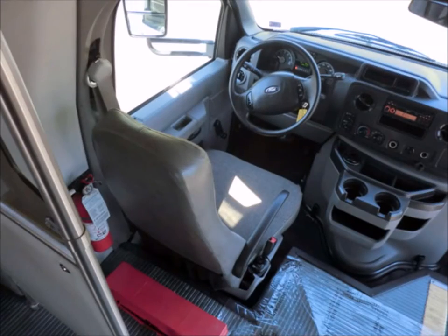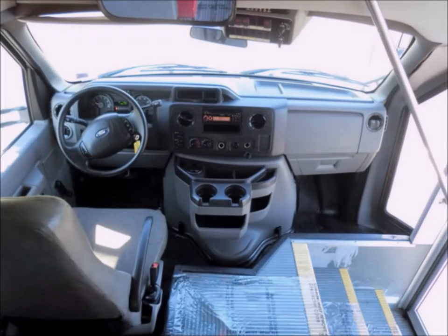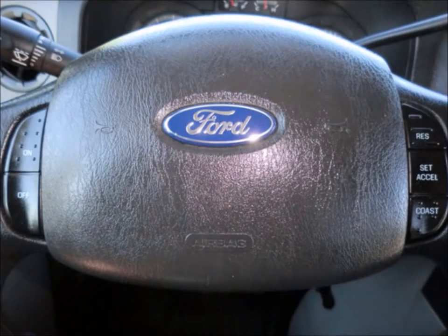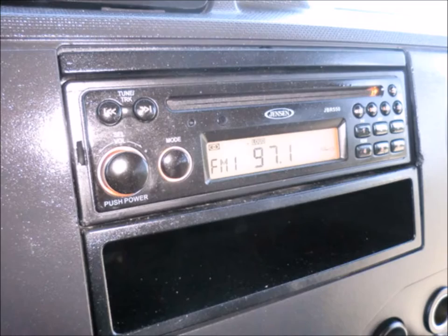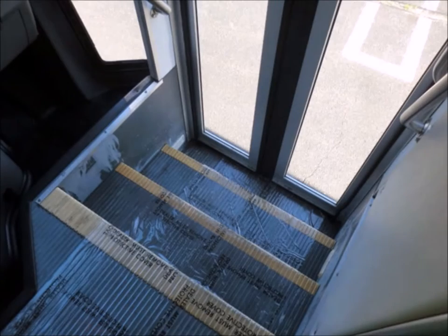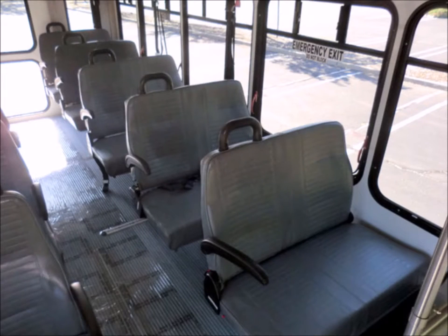Reclining driver's seat. Fully inspected and ready for immediate delivery. Cruise control plus tilt wheel. It has 45,511 miles on it. AM FM CD stereo system. Vanity panels. 16 passenger seats with seat belts, armrests and grab handles.